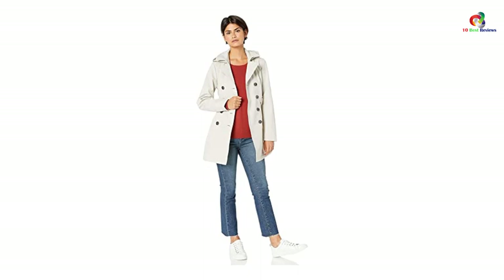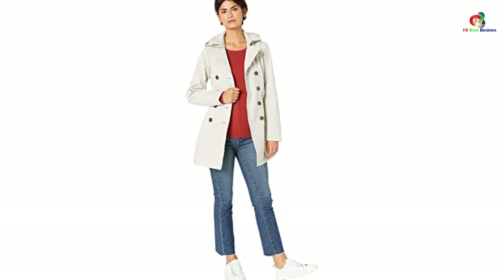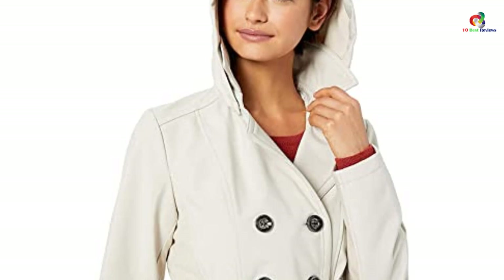The coat has a simple design with a back vent that makes it comfortable while sitting, driving, or walking. The best part is that it comes with a detachable hood, which you can make use of in extreme weather conditions. The coat comes in two color options. Overall, it's a combination of style and elegance, though it is also a little on the expensive side.